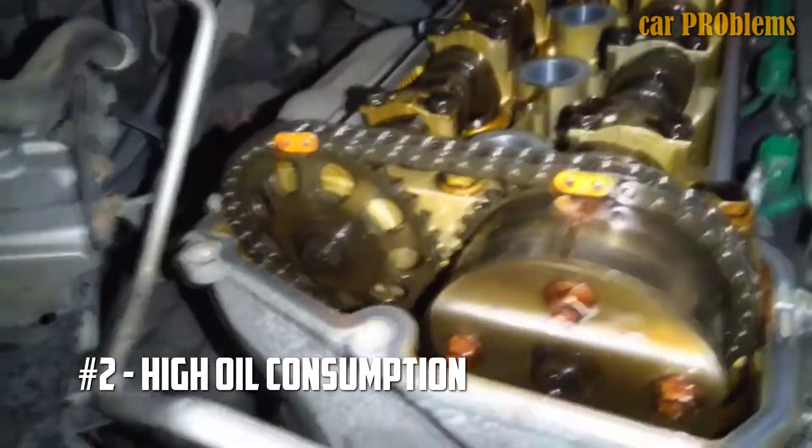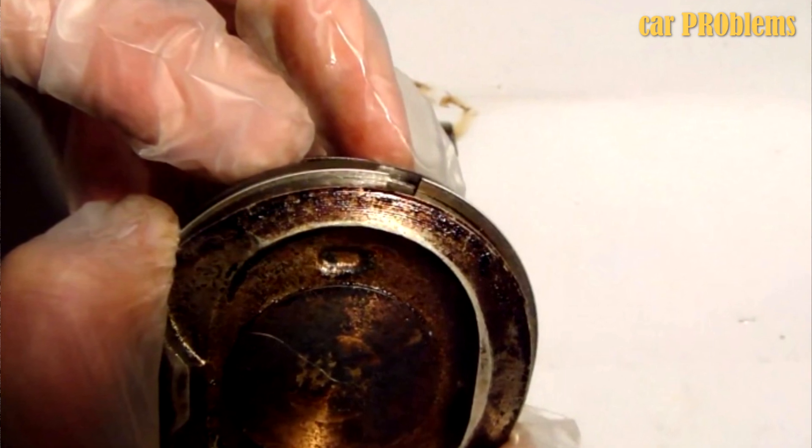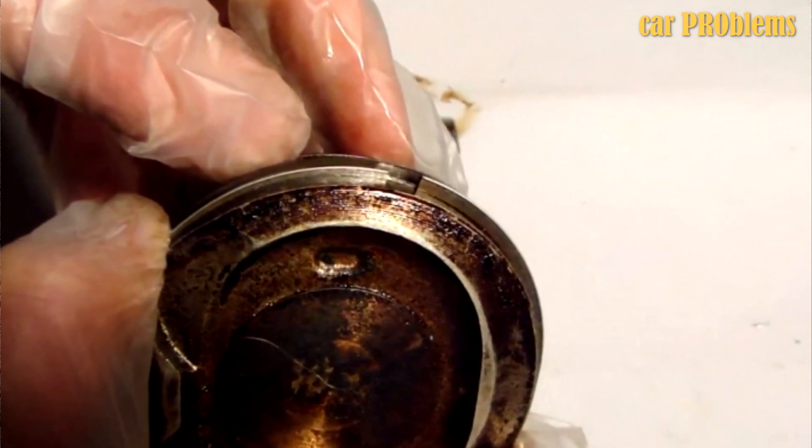Problem number 2: high oil consumption after 100,000 miles. This issue usually increases during long rides with high RPM. Increased oil consumption primarily happens due to stuck piston rings or bad valve seals.